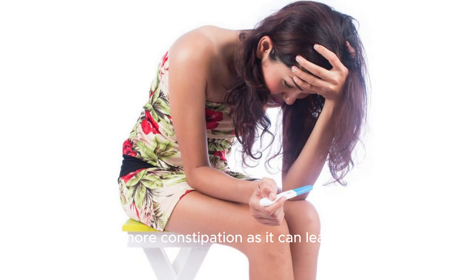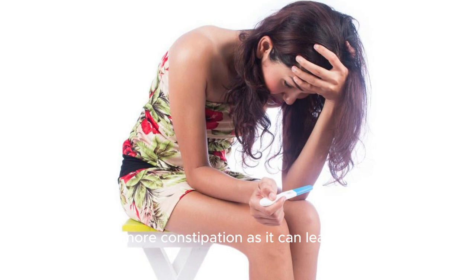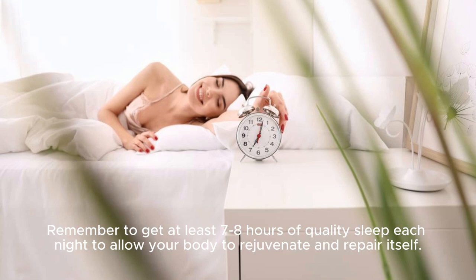Do not ignore constipation, as it can lead to pimples. Remember to get at least 7–8 hours of quality sleep each night to allow your body to rejuvenate and repair itself.